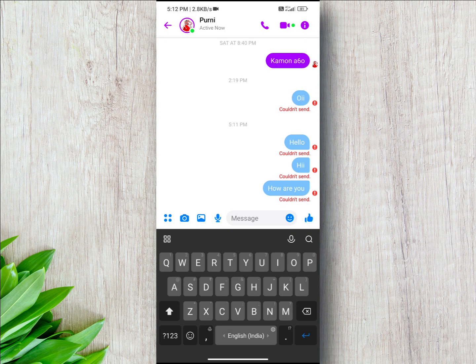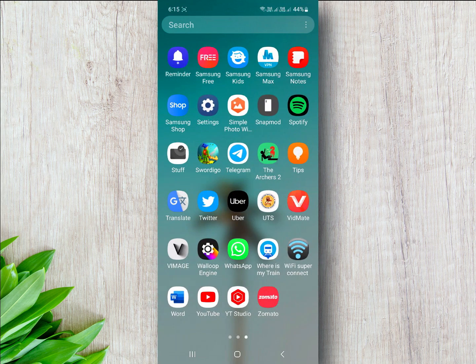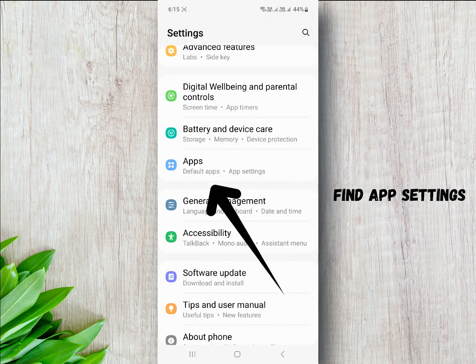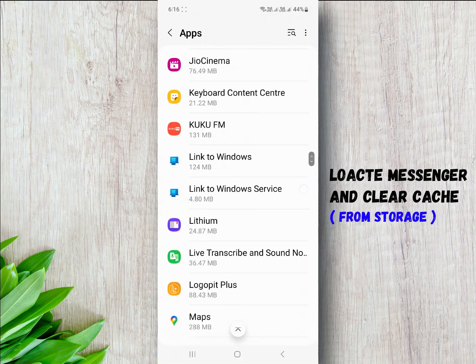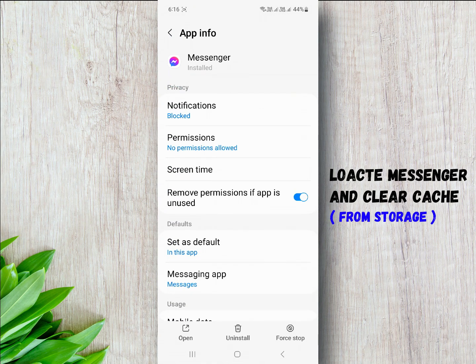Let's start. First, go to Settings, find App Settings, locate Messenger, and clear cache.